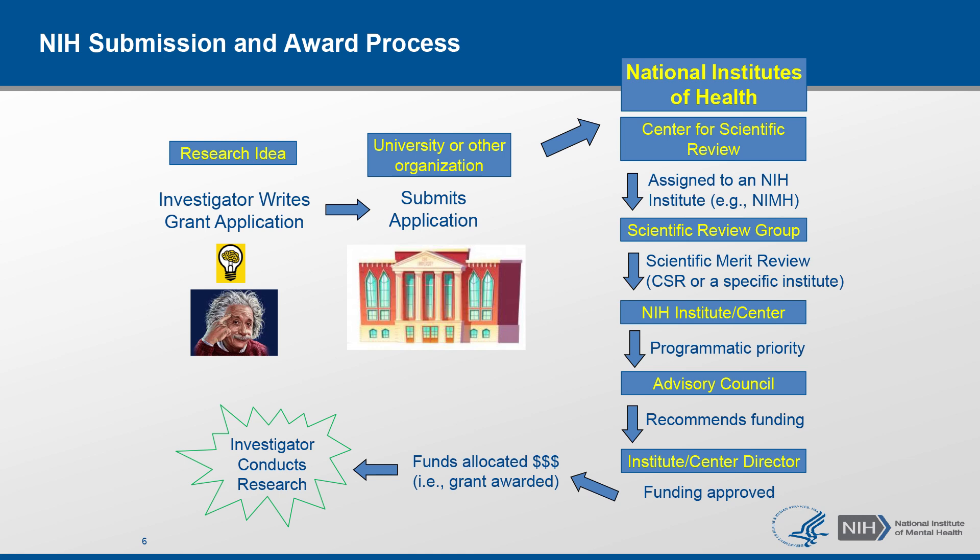The Center for Scientific Review has the largest number of review groups and reviews about 70 to 80 percent of applications received by NIH. However, each funding institute has a review branch as well and reviews applications that are of special interest to that institute. In any case, once the application is assigned to an institute in terms of scientific interest and to a review group for evaluation of scientific merit, the review process is said to have two levels. The first is evaluation of scientific merit organized by a scientific review officer such as myself. We recruit a panel of experts to evaluate and score the applications. However, we do not make funding decisions. We only focus on the evaluation of the scientific merit of applications and forward the recommendations to the institute council members and program officers at specific institutes.